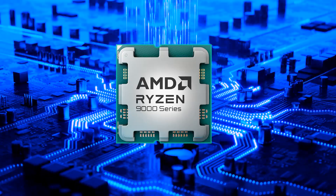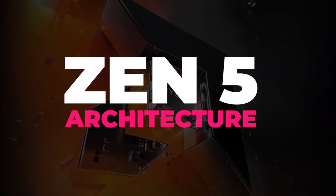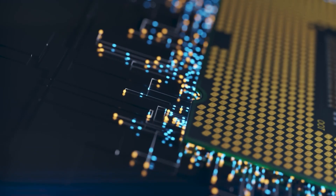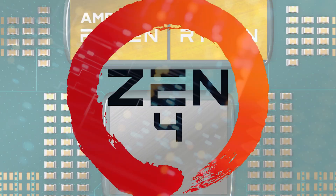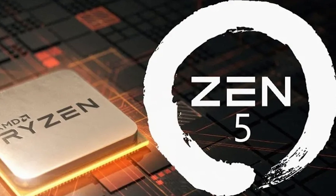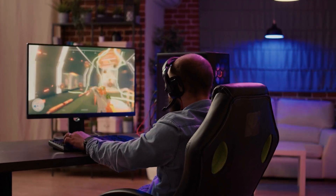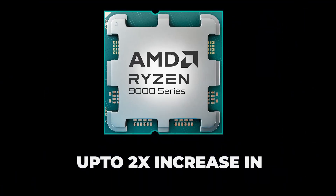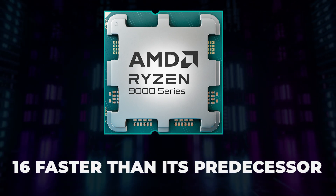Here's a quick overview of what the Ryzen 9000 series brings to the table. First, Zen 5 architecture. They are introducing a new architecture for the 9000 series called Zen 5, a revamped version of Zen 4. AMD's Zen 5 core architecture isn't just an upgrade — it's a turbo boost for your CPU dreams. It delivers up to a 2x increase in instruction bandwidth.